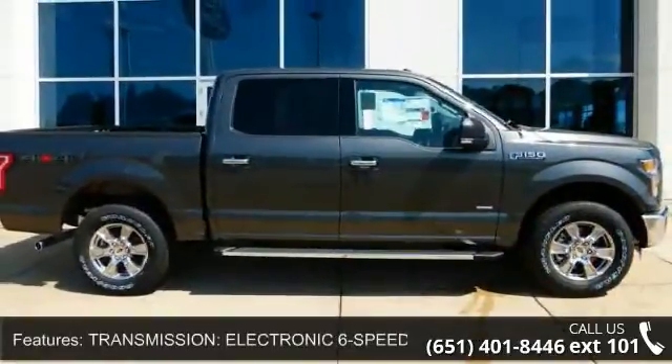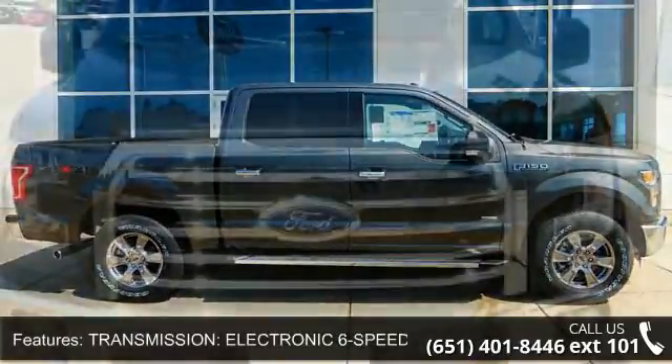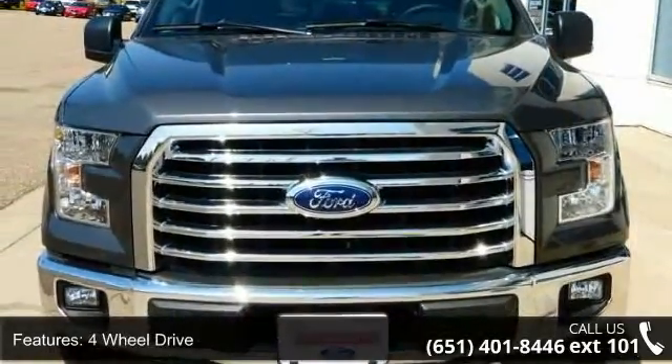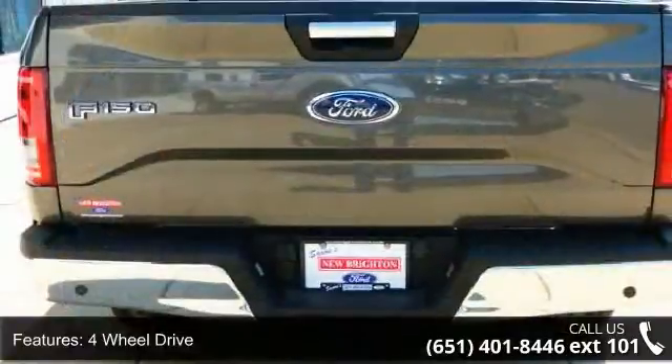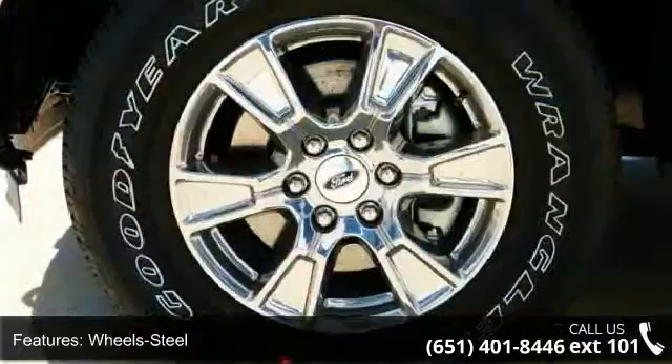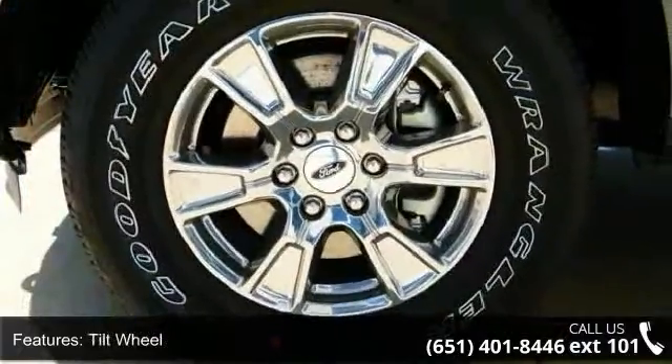Some of the top features included with this vehicle are: transmission electronic six-speed automatic, four-wheel drive, steel wheels, tilt wheel, traction control, ABS four-wheel disc brakes, headlights auto-off, child safety locks, and front bench split seats.